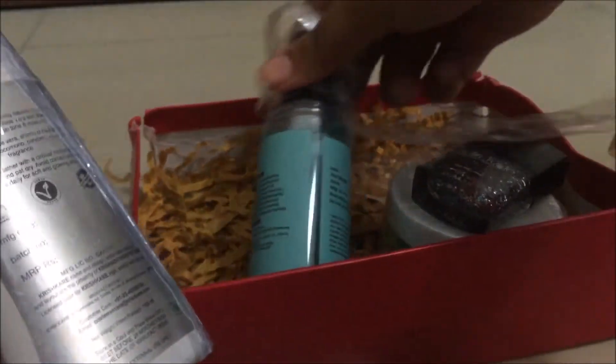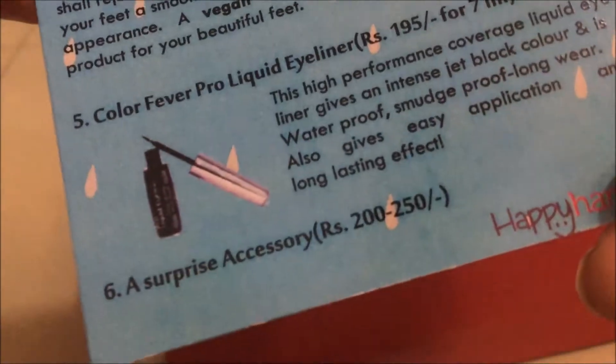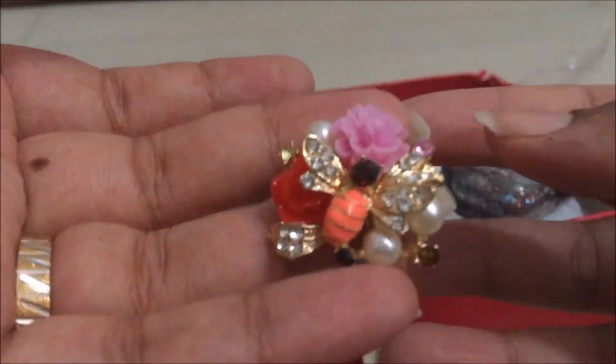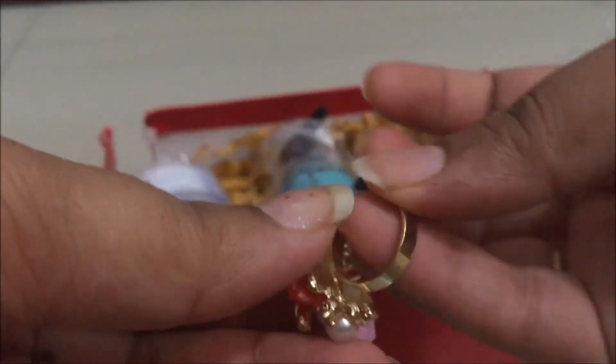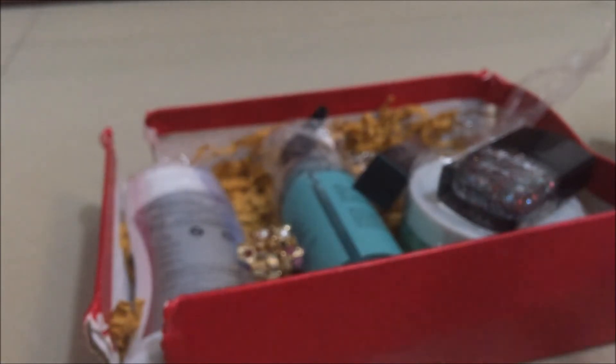These are all the products from this month's Happy Hamper box, totaling around 900 rupees in value, while the box retails for 700 rupees. I also forgot to mention the surprise gift — a ring valued at 200 to 250 rupees. I'm not impressed with it because it's not my style. I would have appreciated a dainty piece of jewelry like earrings. This ring is not adjustable, so it only fits my smallest finger, which I'm not going to wear. So total value stands around 900–950 rupees for a 700-rupee box.